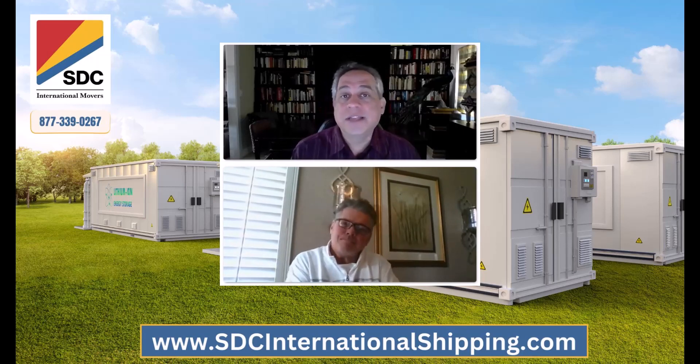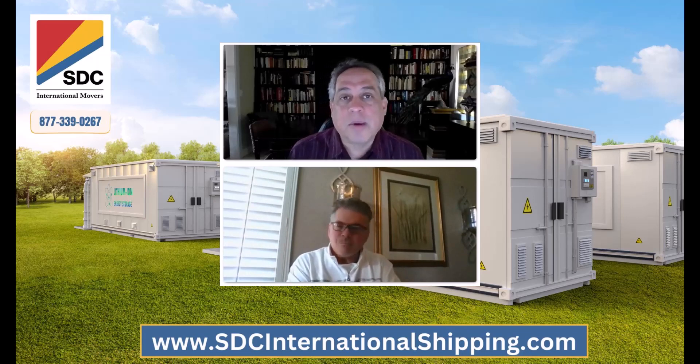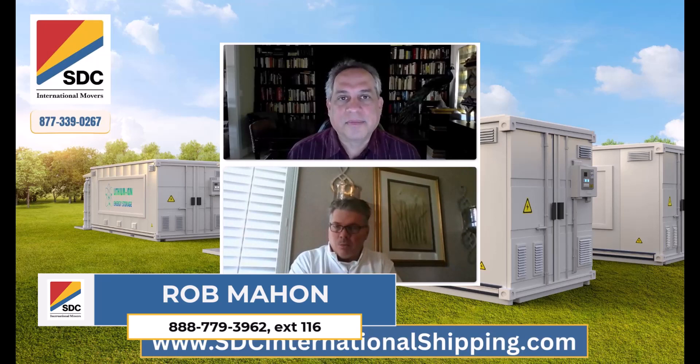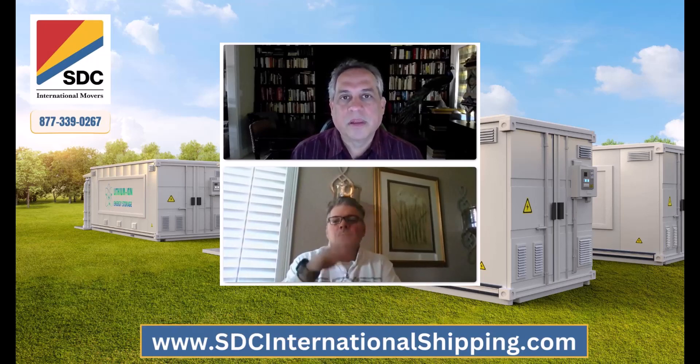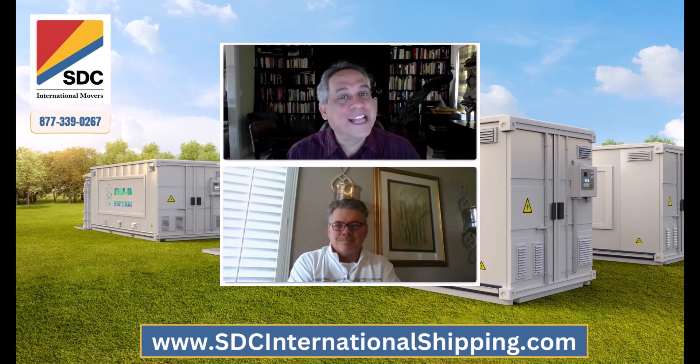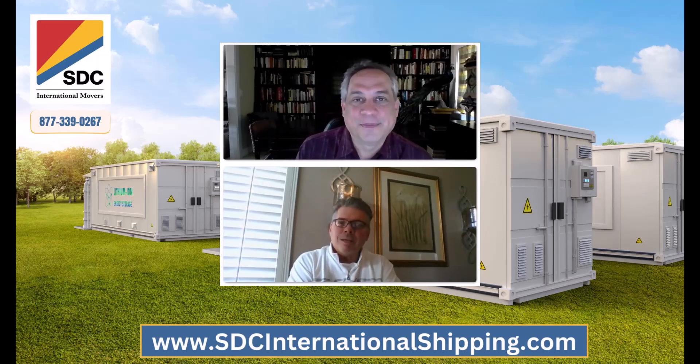All right Rob, so if somebody has questions they can reach out to you, right? We can put your number on the screen. Absolutely — reach out to me, email me, or any one of our very experienced relocation specialists. Anyone can answer these questions and based on a client's circumstance, walk them through what's going to be necessary so that we don't have problems. All right Rob, as always, thanks for your time. For those of you watching, thanks for watching — we hope you enjoyed it and we'll see you in the next episode. Thanks Jim. See you later Rob.